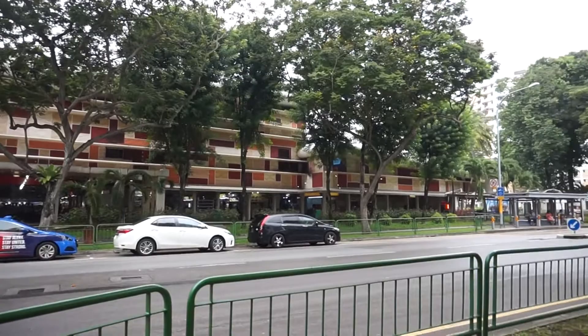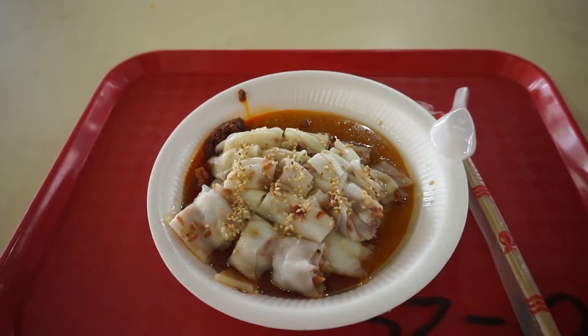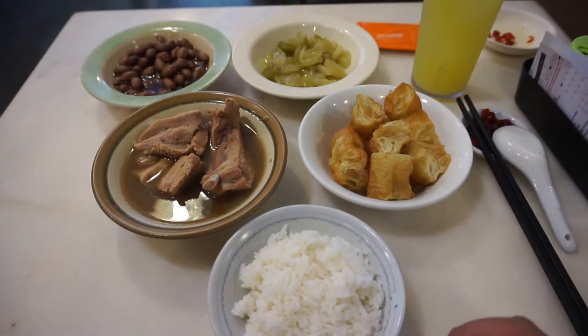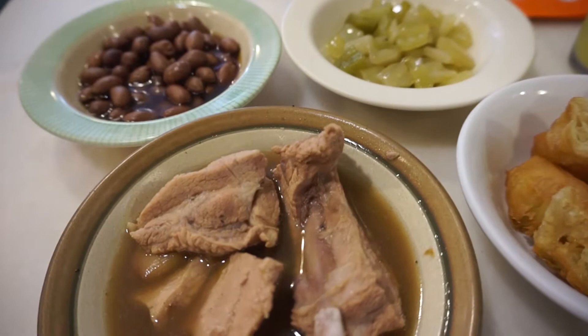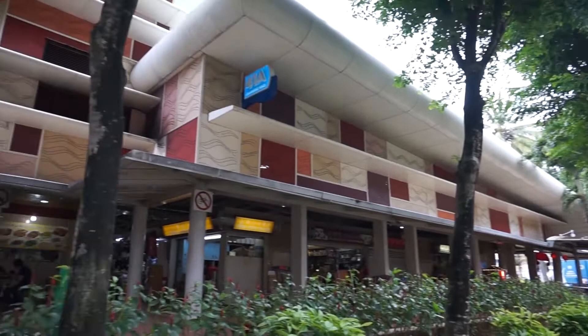Welcome to another food adventure with Getting Lost. Today we're at Pitkeo Food Center to try some food, including these two items. And nearby, there's also another place where we're going to eat one of my favorite foods in Singapore. Join me for some good eating and let's get going.